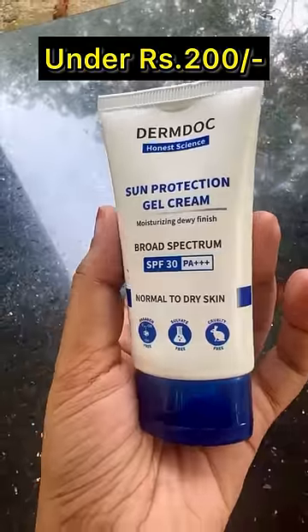I'm going to show you a nice sunscreen. I'm going to show you a DermDoc. One sunscreen is SPF13 PA++++.